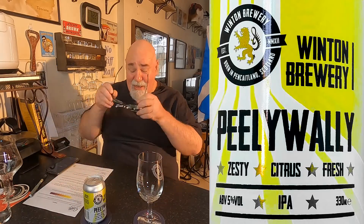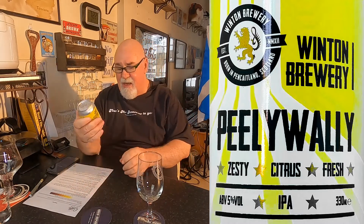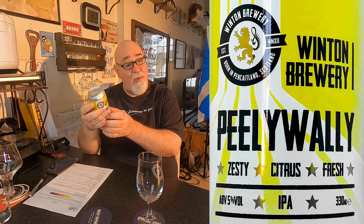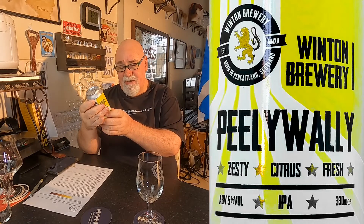It's described as zesty citrus and fresh, five point five percent, an IPA in a 330ml can. Serve chilled. The definition on the can: Peely Wally, Scots for pale. Ingredients: barley, wheat, water, hops, yeast. Sláinte — that's Gaelic for cheers or health. Winton Brewery — drink, blether, and be happy. Delicious beers crafted to be enjoyed. Peely Wally: fresher than a cold wind up your kilt.